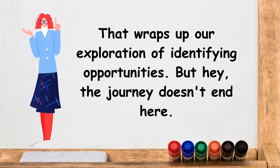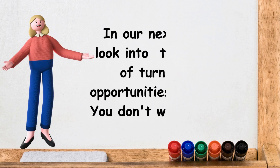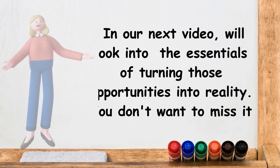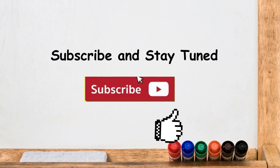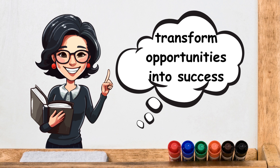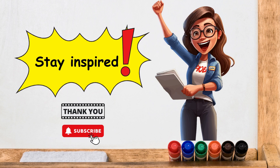But hey, the journey doesn't end here. In our next video, we look into the essentials of turning those opportunities into reality — you don't want to miss it. So hit the subscribe button, ring the notification bell, and join our community of dreamers and doers. I'll catch you in the next video where we transform opportunities into success. Stay inspired and thanks for watching.